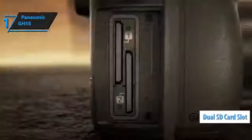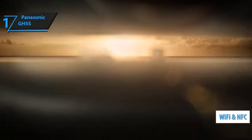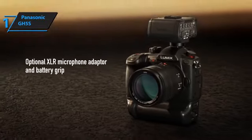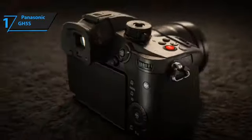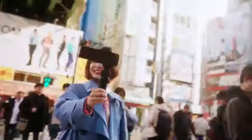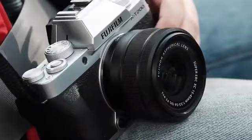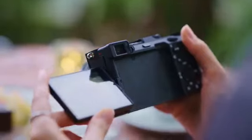Dual UHS-II SD memory card slots are available for flexible file recording, and built-in Wi-Fi with NFC and Bluetooth allow seamless image sharing and remote camera control from a mobile device. You wanted the best? You got it. And that's all for now — I hope to see you guys in the next video. Till next time, see you later.